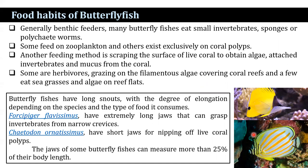Some are herbivorous, grazing on filamentous algae covering coral reefs, and a few eat seagrasses and algae on the reef threads. Butterflyfish have long snouts with a degree of elongation depending on the species and the type of food that they consume.